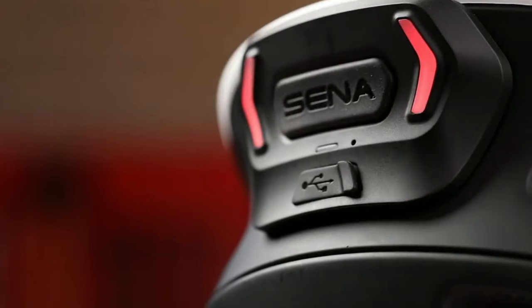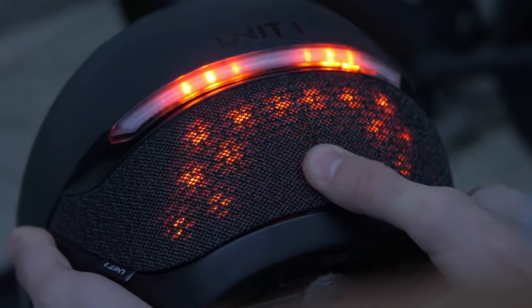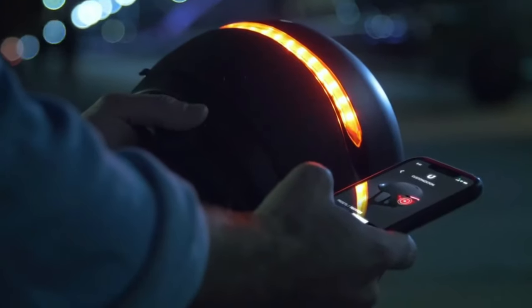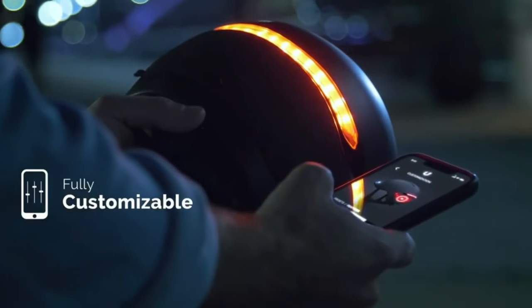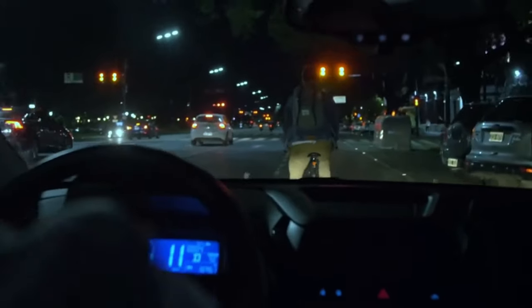Smart Bicycle Helmets are a relatively new technology, but they are becoming increasingly popular. They offer a number of features that can make cycling safer and more convenient. If you are looking for a way to improve your safety while cycling, a Smart Helmet is a great option.